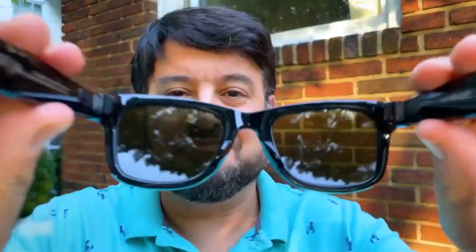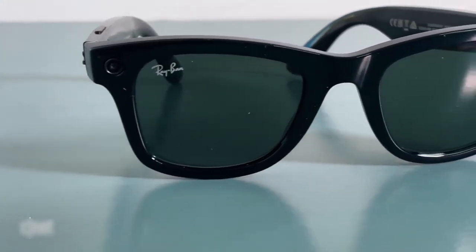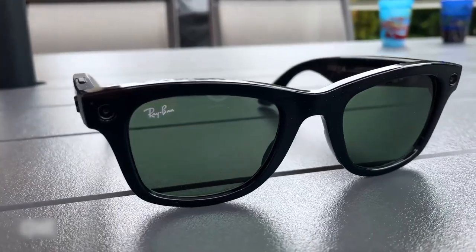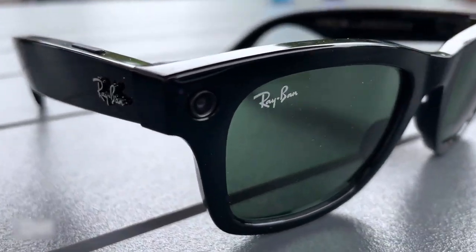Number 7: Ray-Ban Stories. Without having to physically take out your phone or camera, take images and movies. These Ray-Bans have two built-in cameras that can take pictures and films. They also include Bluetooth speakers, so you can answer calls without having to take out your phone. Finally, even without all the cool spy features, you'll be sporting a fashionable pair of Ray-Bans that will make you look terrific on sunny summer days.